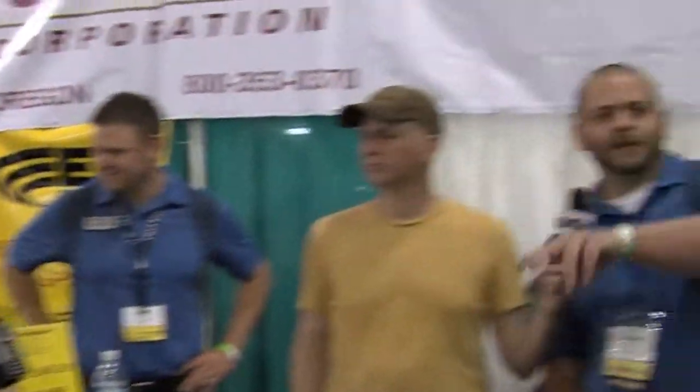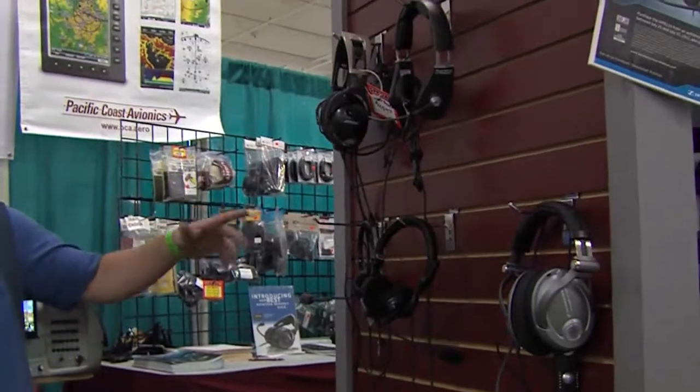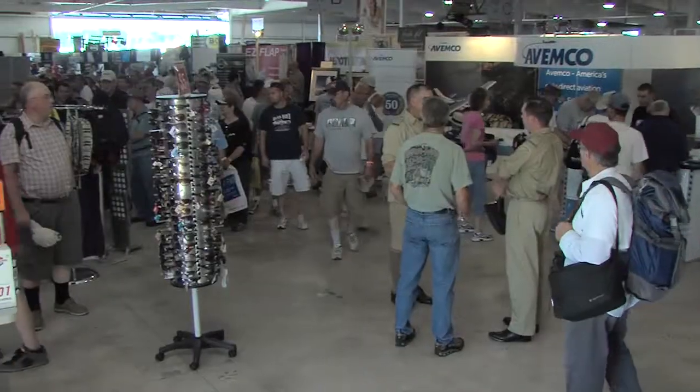So what booth are we at today? We're at Pacific Coast Avionics. We're in the Bravo building here. What kind of stuff do you sell? A little bit of everything. We've got avionics, we've got experimental stuff, we've got traffic devices, we've got headsets, we do panels, we're a repair station. We do everything. What's the website? It's www.pca.aero. You go on there, we've got everything that you can buy off the line.